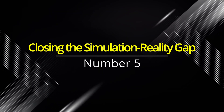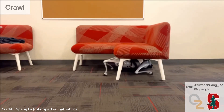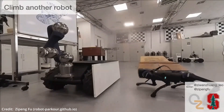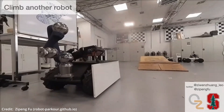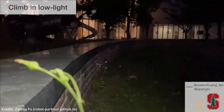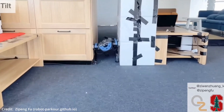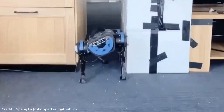Number five: closing the simulation-reality gap — a quantum leap forward. Transferring skills learned in simulated environments to real-world applications is the ultimate challenge. Here, domain adaptation techniques come into play, enabling the robot to adapt its skills and perform in real-world scenarios.